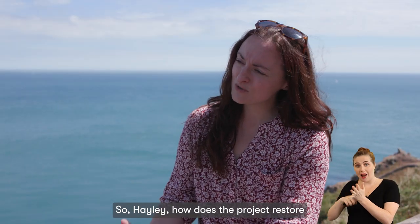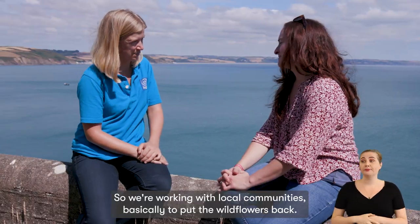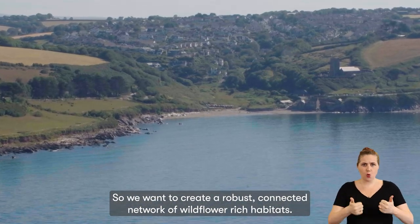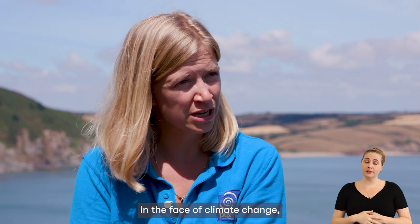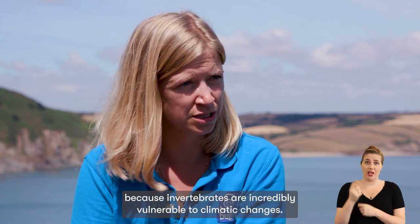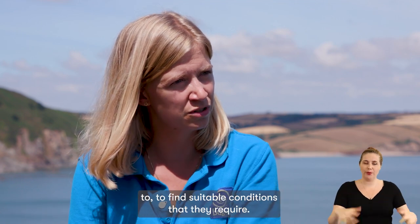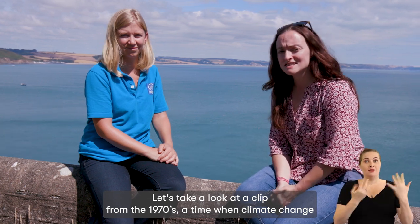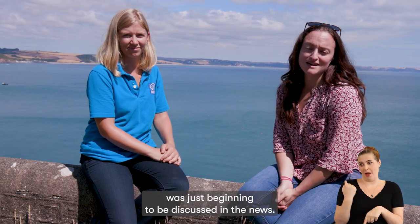How does the project restore and maintain these local habitats? We're working with local communities to put the wildflowers back and create a robust connected network of wildflower-rich habitat. And why is it so important? In the face of climate change, invertebrates are incredibly vulnerable to climatic changes, so by creating a connected network of habitats, we're enabling those species to find the suitable conditions they require. Let's take a look at a clip from the 1970s, a time when climate change was just beginning to be discussed in the news.